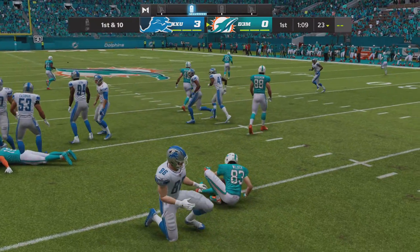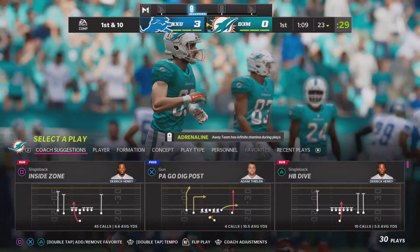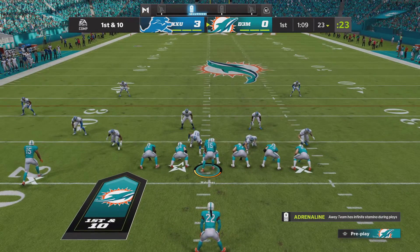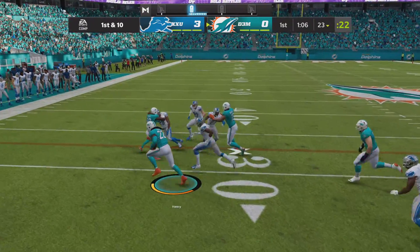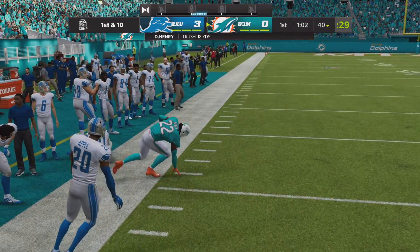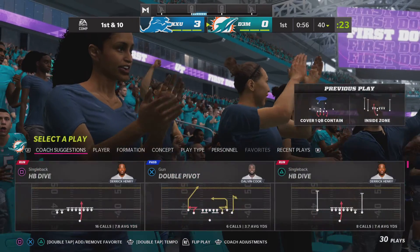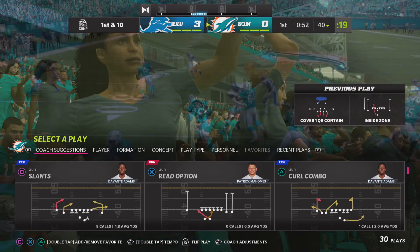The Dolphins cannot get the return out to the 25 — he's downed at the 23. The Dolphins at the line, ready for their next drive. They threw an interception the first time they had the football, only gave up three points off of that, so it shouldn't be a difficult hole to overcome. Defensive backs have a tendency to gamble a little bit more after they take one away, thinking they'll get a second one.